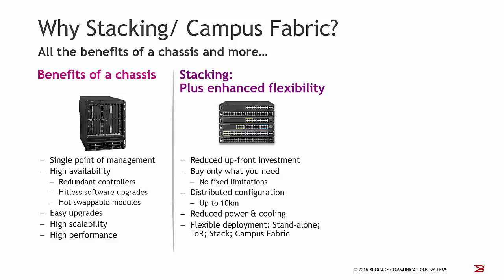In addition, we have reduced upfront investment because basically you only have to buy what you need. With the chassis design, mostly we have a large chassis with only a few line cards in it. So you have to invest for the chassis, for the management module, for the chassis fabric modules, for the power supplies, and so on, without using all these capabilities when buying a chassis solution.